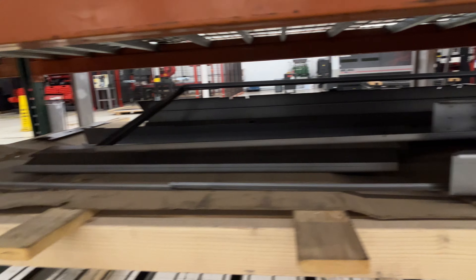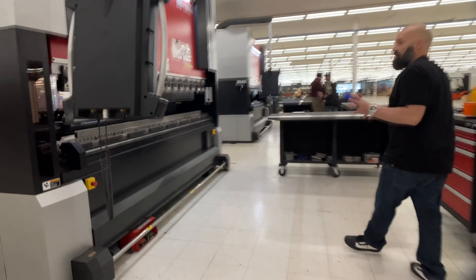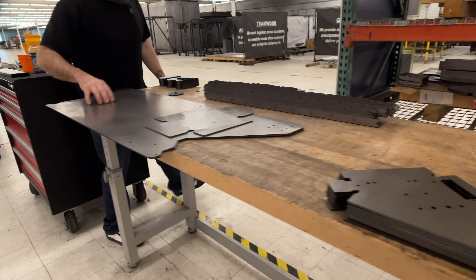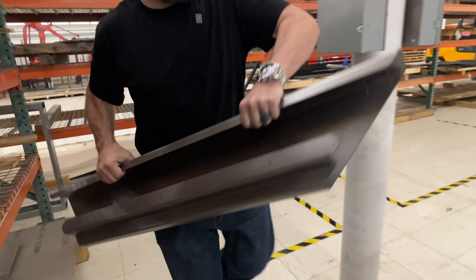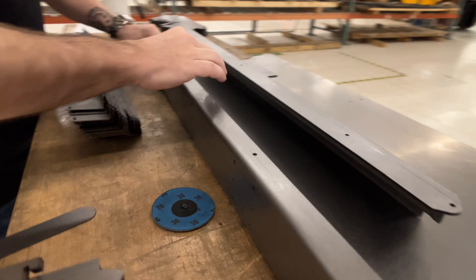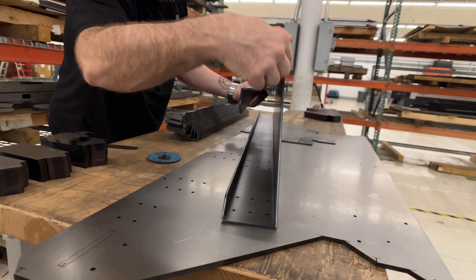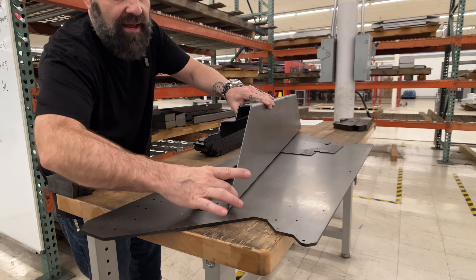This door is going together here real soon for a customer — it's going to be bent first and formed to look like that. Let me show you that process. We do that on these great big machines right here. You can see here's a flat piece of a door getting ready to be bent. We bend all of these bends all the way around and we get an exact accuracy of three inches from here to here.